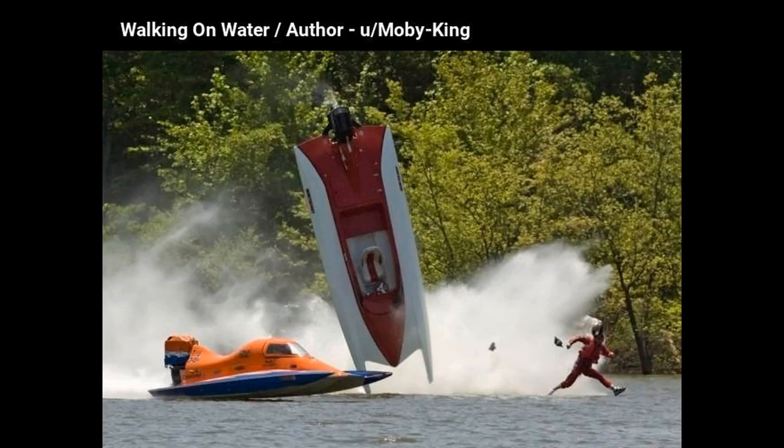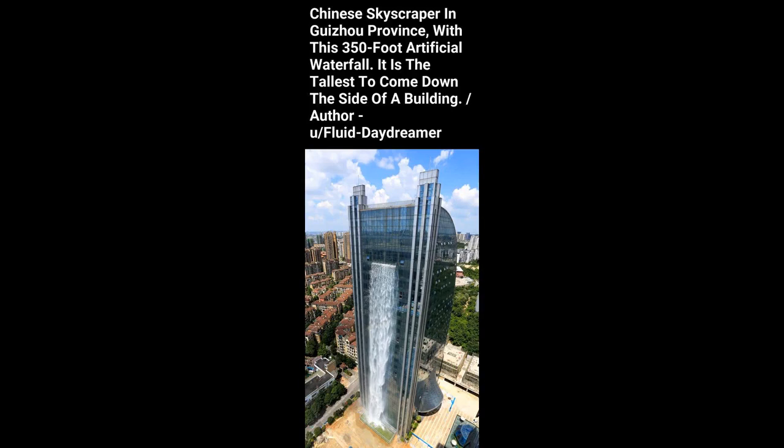Walking on water. Chinese skyscraper in Guizhou province with a 350-foot artificial waterfall — it is the tallest to come down the side of a building.